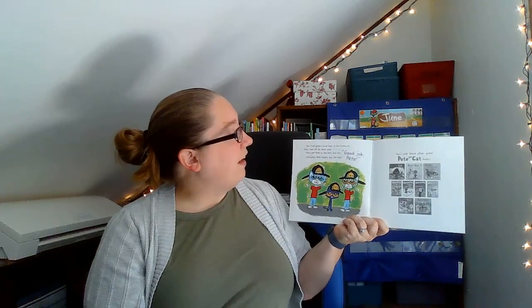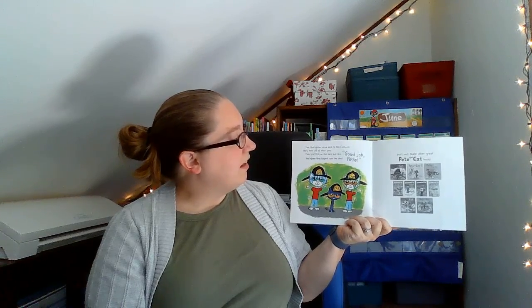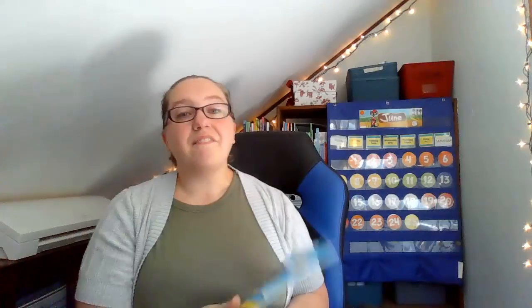The firefighters drive back to the firehouse. They take off all their gear. They pat Pete on the back and say, Good job, Pete! Firefighter Pete helped save the day. Friends, I hope you enjoyed the Firefighter Pete book. I'll see you soon. Bye, friends!